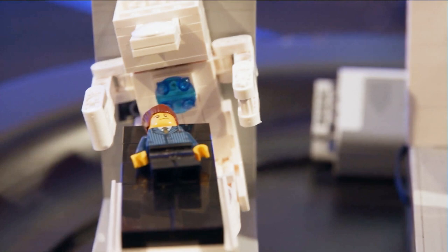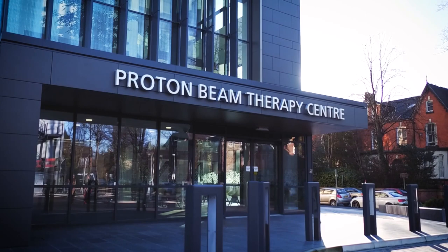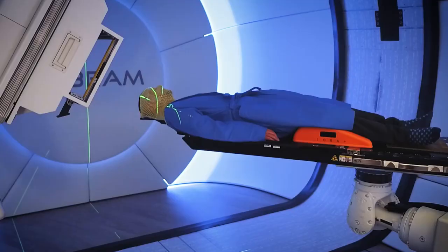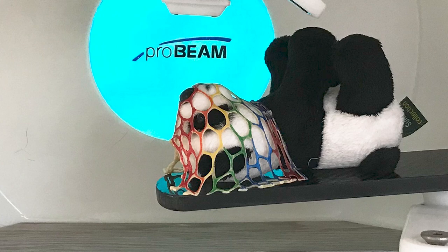Here's a scale model of the Varian proton therapy machine at the Proton Beam Therapy Centre at the Christie in the United Kingdom. Each child at the Christie who's going to get proton therapy receives a proton panda. This little panda accompanies them through their treatment and they get to see the panda on a little model proton therapy machine.